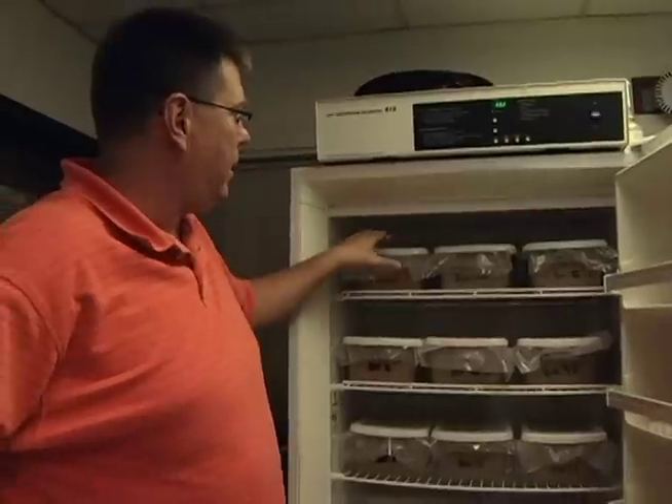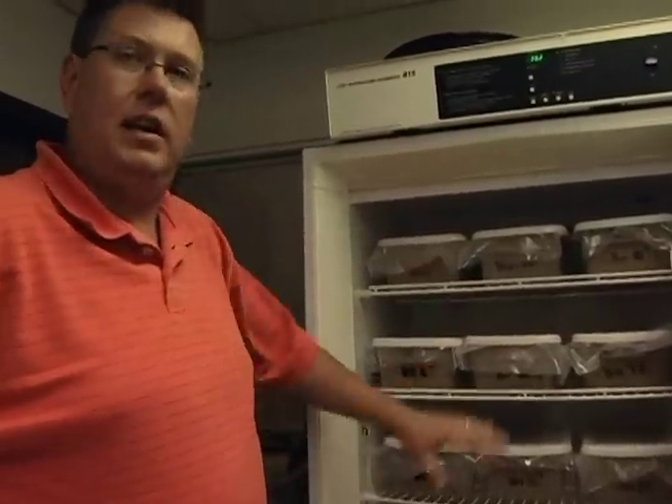This is our incubator, and it will hold 17 of our boxes for the eggs. Keeping the eggs at 31 degrees Celsius is going to ensure that we get females.